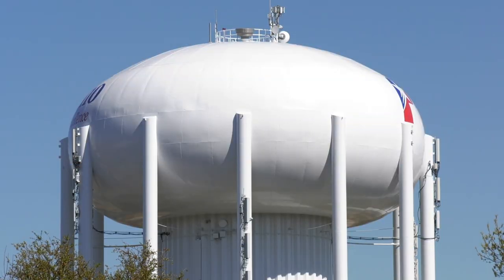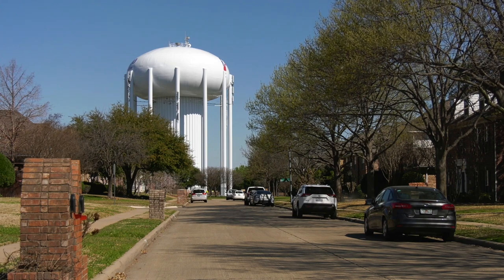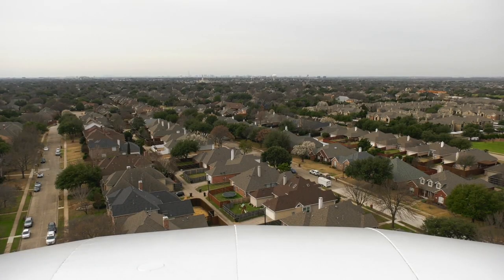Water towers act as storage tanks that use gravity to provide a pressurized flow of water to our homes and businesses.